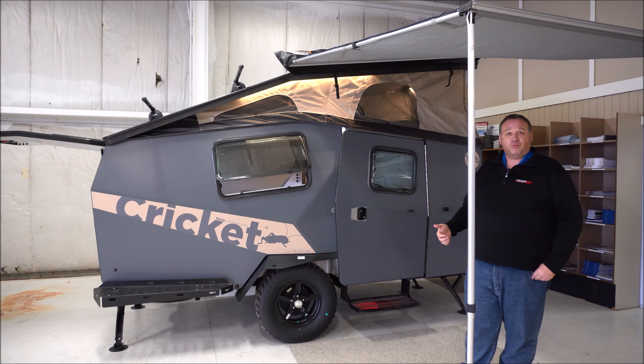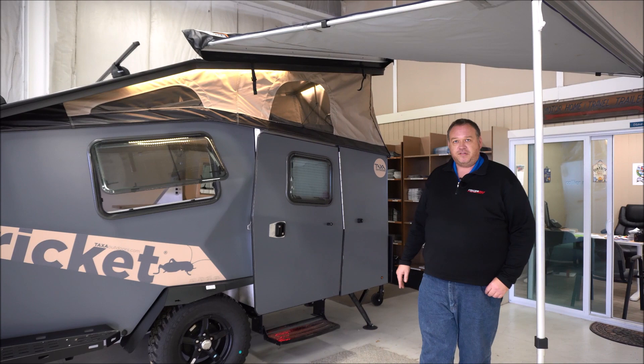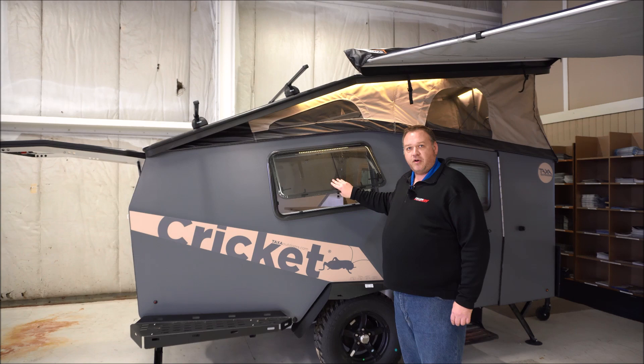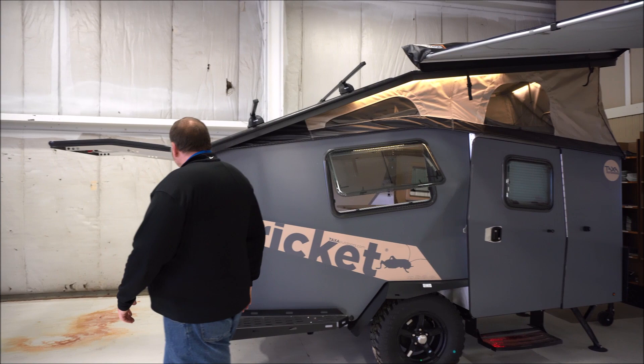Another good thing with Taxa is you've got 12 inches of ground clearance. So if you're going real off-roading or going out into the National Forest, no problem trailing this thing behind you. You've got the 15-inch all-terrain tires with trailer brakes and a torsion axle suspension. Your windows are double-pane and insulated, which is great for cold weather or even hot weather camping.